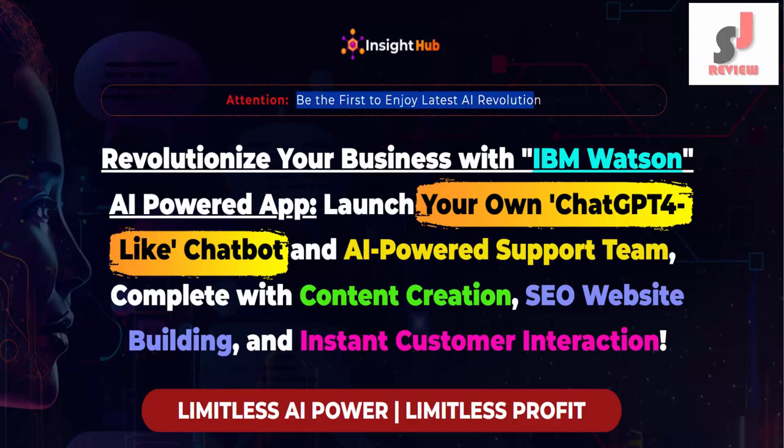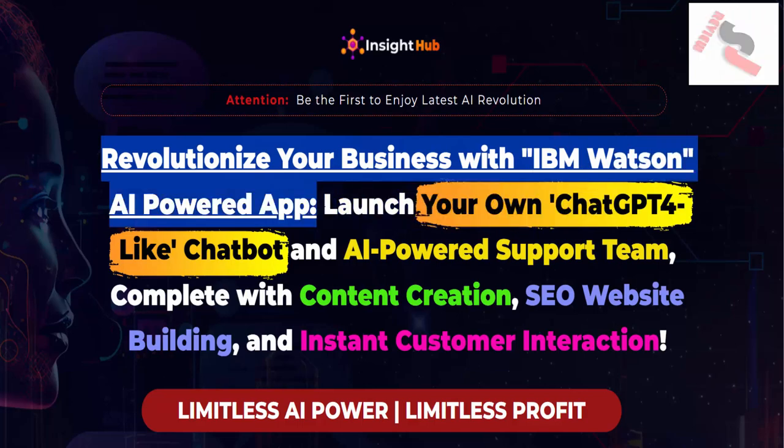Insight Hub. Be the first to enjoy the latest AI revolution. Revolutionize your business with IBM Watson AI-powered app.